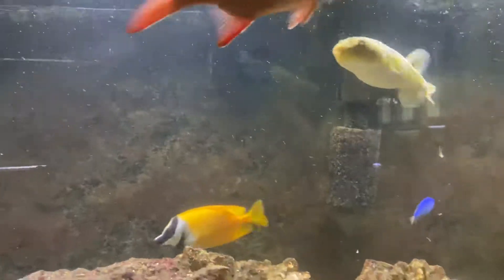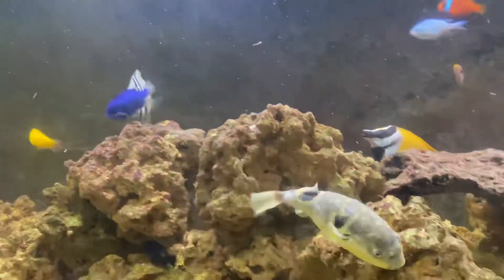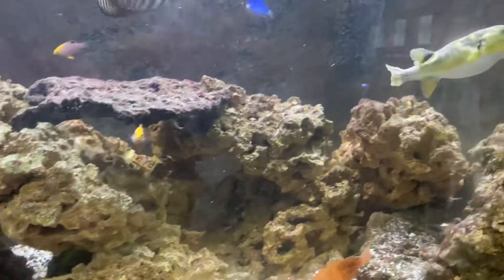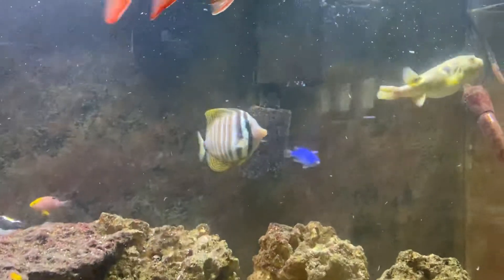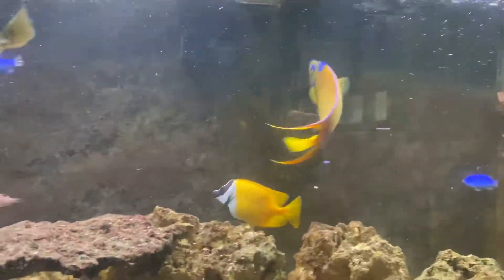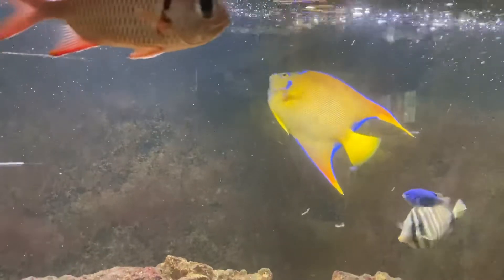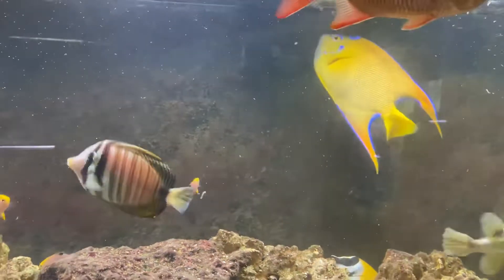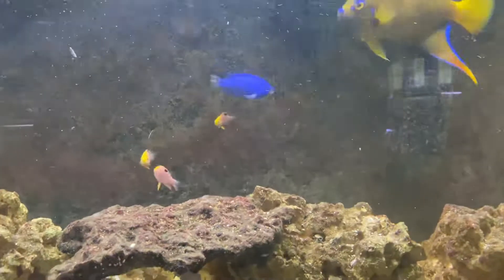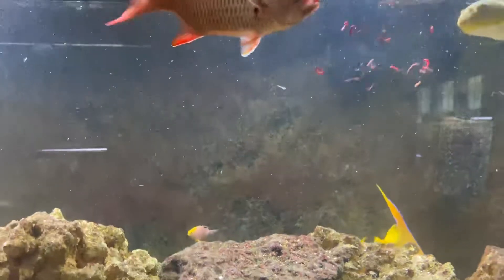She's back to her old self. I've had a couple of people ask me and remind me — people who really follow the puffers — and she really turned the corner yesterday. That angel — I'm going to do a species profile on him as well.